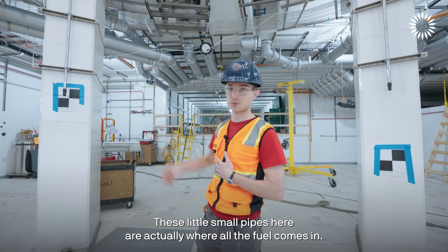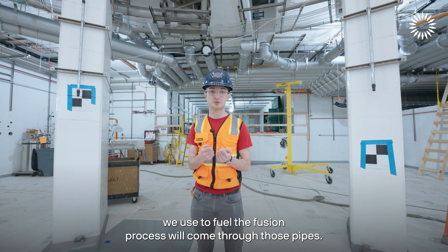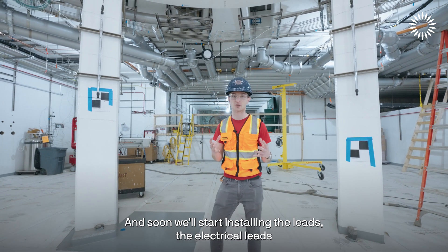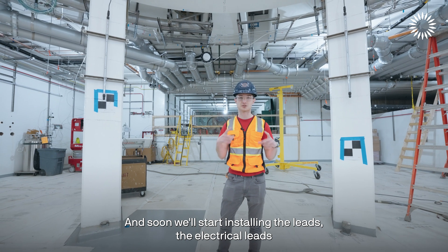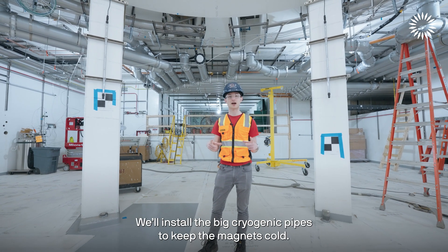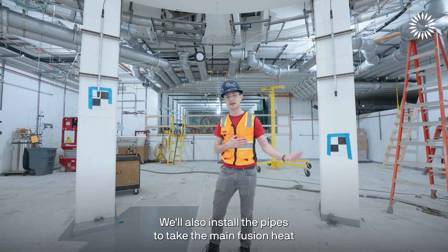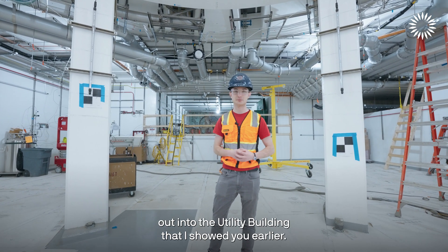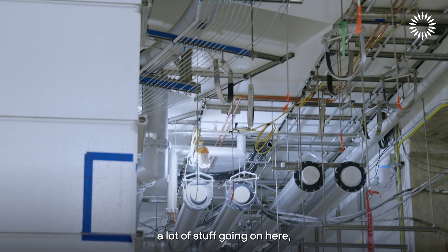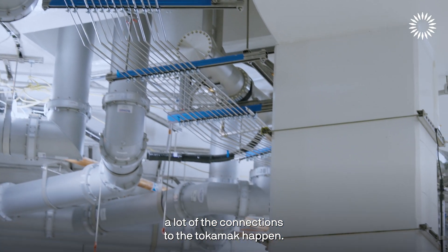These small pipes here are where all the fuel comes in — the deuterium and tritium used to fuel the fusion process. Soon we'll start installing the electrical leads for the magnets through this area, as well as the big cryogenic pipes to keep the magnets cold, and the pipes to take the main fusion heat out into the utility building. This is going to be a really busy area with a lot of connections to the tokamak.